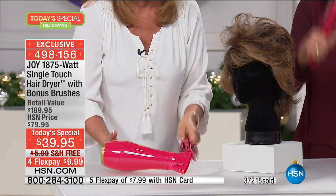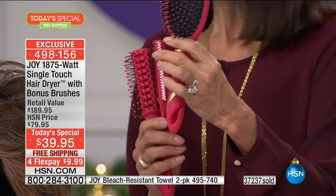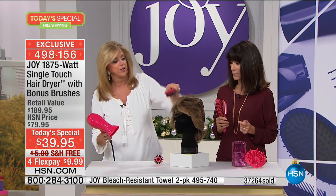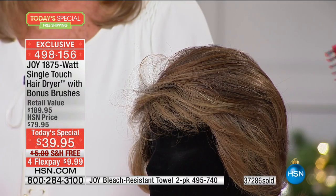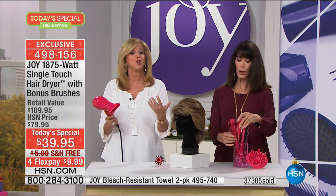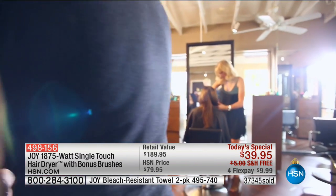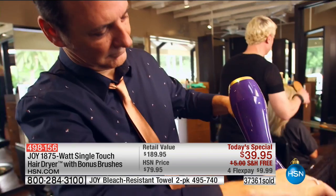Here's the demo: a top name brand hair dryer, over $100, 1875 watts, turned on to high. The decibel meter registers 89.9 to 90 decibels. Now the Joy single touch hair dryer - Joy touches it on without fiddling for buttons. The decibel meter registers 77 to 78 decibels. That's a big difference. But you'd think it was on medium or low - it was on high, same air power, same 1875 watts. The difference in sound is dramatic.